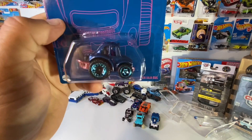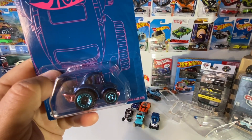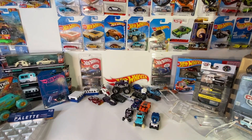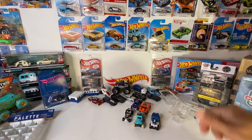Pretty cool looking. This is our fifth color variation of the Baja Bug, which is kind of crazy — and there's actually still more that we don't have, which is even more crazy.